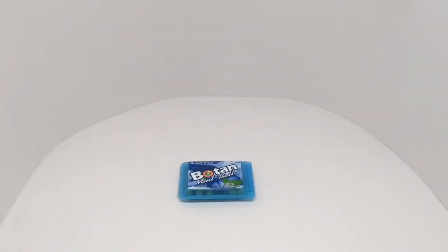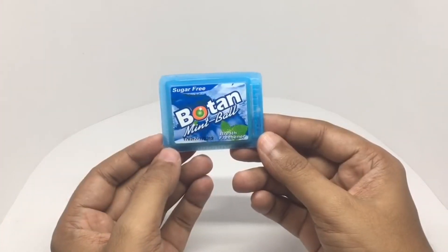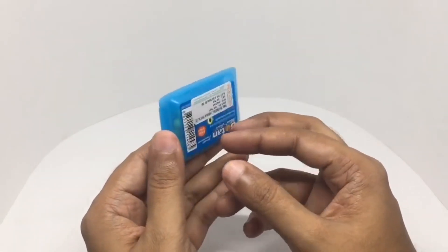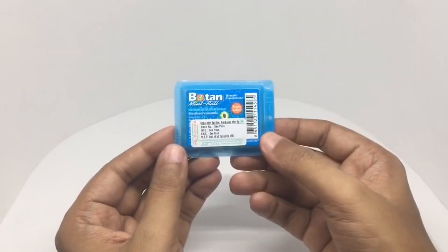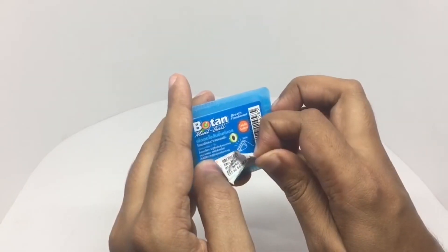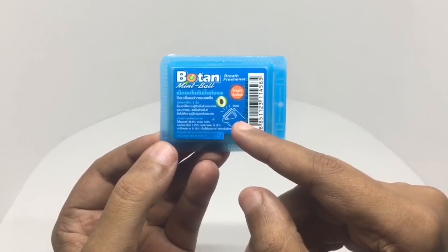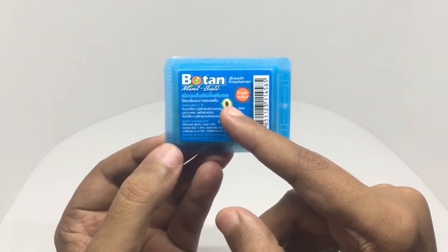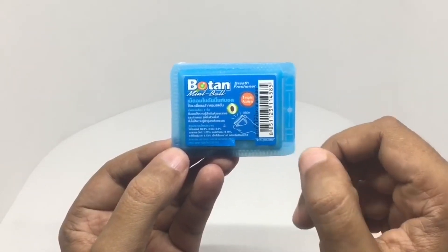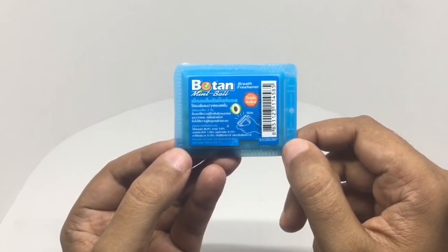Let's take a look at these Botan mint balls — a breath freshener, sugar-free, costs around 165 rupees or around $3. The packaging shows you how to open it. There is something in the middle of the ball — it has a triple action, so there are three layers. This looks like it's from Thailand.